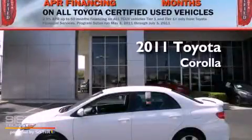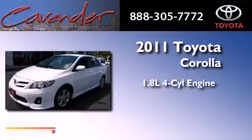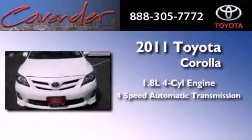This is a certified pre-owned 2011 Toyota Corolla. It features a 1.8-liter four-cylinder engine and a four-speed automatic transmission.